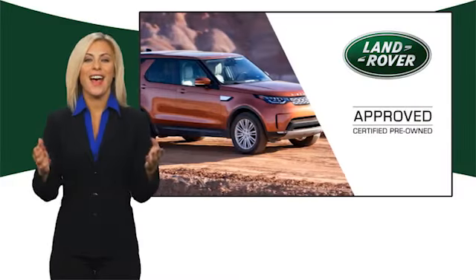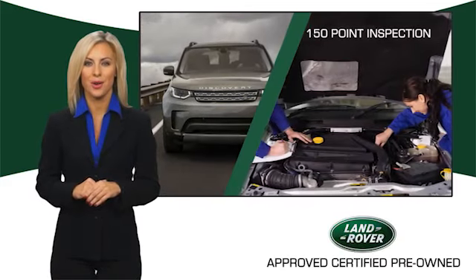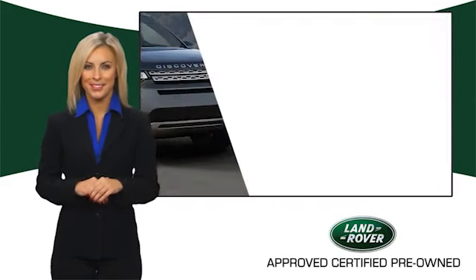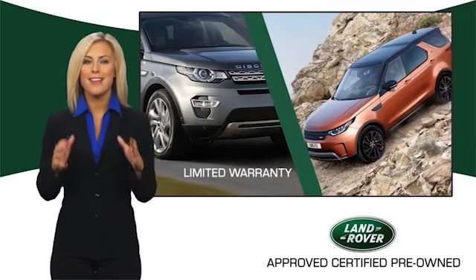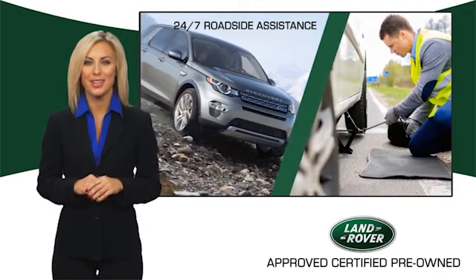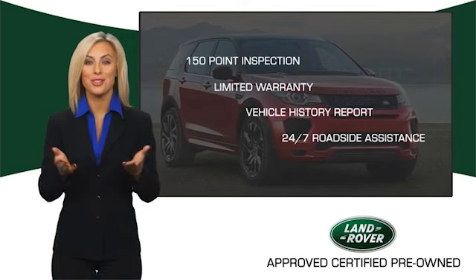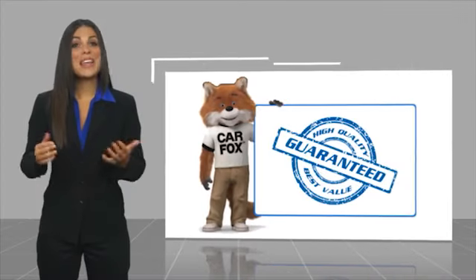To ensure the highest quality, this Land Rover Select certified pre-owned vehicle passed a rigorous multi-point inspection. Experience unprecedented coverage with the Land Rover Select certified limited warranty. Land Rover certified select vehicles — our standards are up to yours.